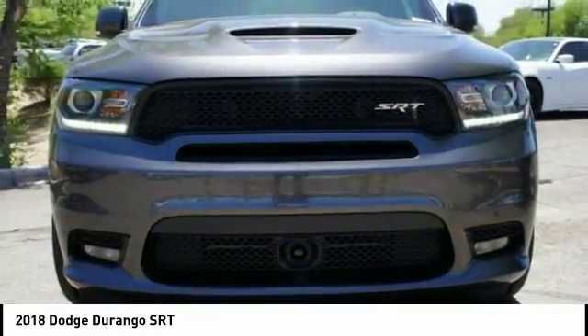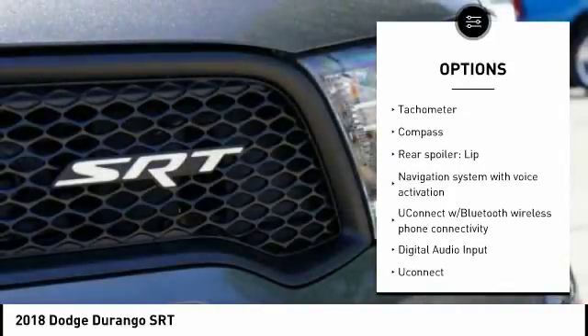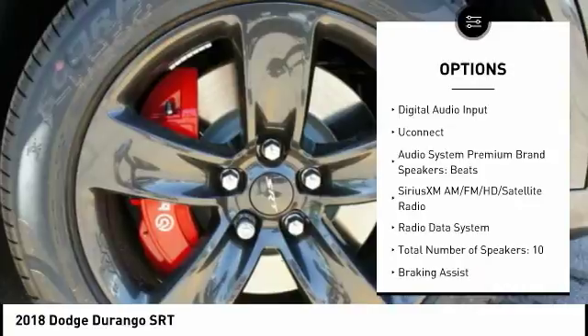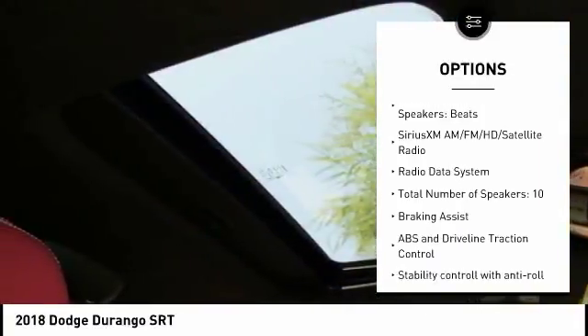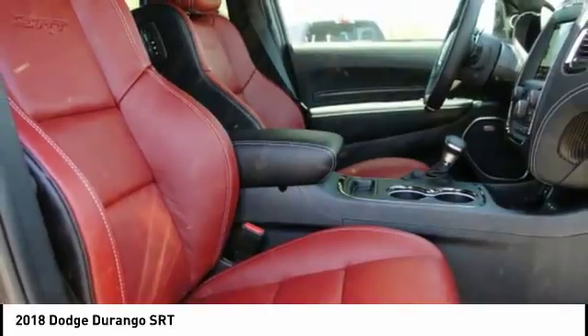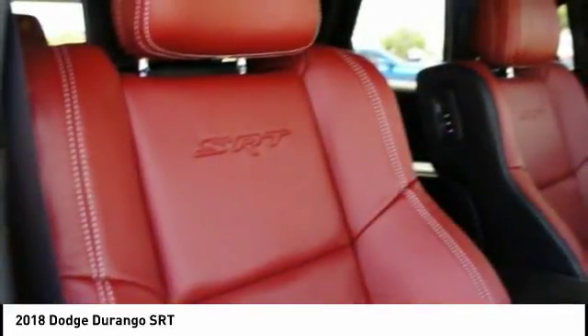Here are some of this vehicle's great options: remote engine start, power liftgate, passenger airbag, driver airbag, tilt and telescopic steering wheel, cruise control, anti-theft security system, universal garage door opener, voice-activated navigation system, and fog lamps.